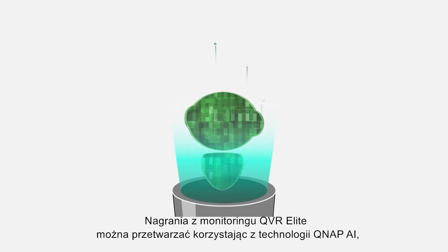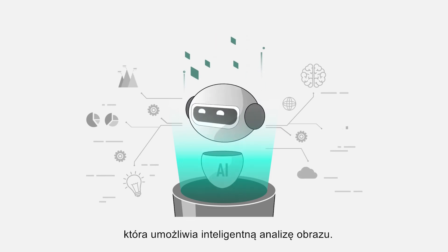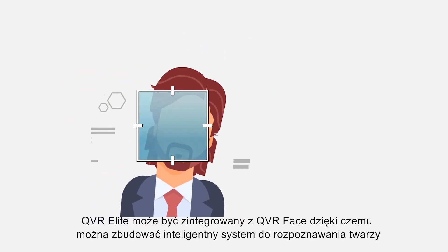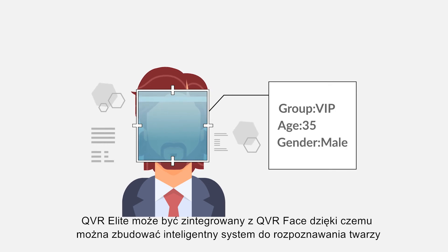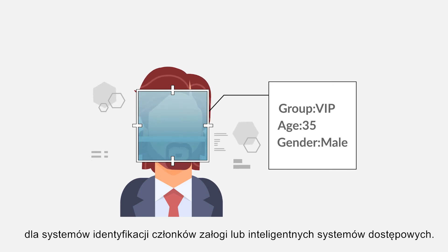QVR Elite's surveillance footage can be processed using QNAP's AI-based video analytics, empowering businesses and workplaces with many smart features. QVR Elite can be integrated with QVR Face to build a smart facial recognition solution for member identification systems or intelligent door access systems.